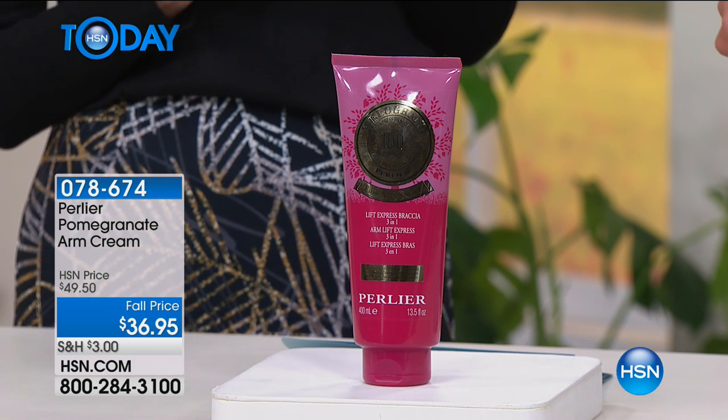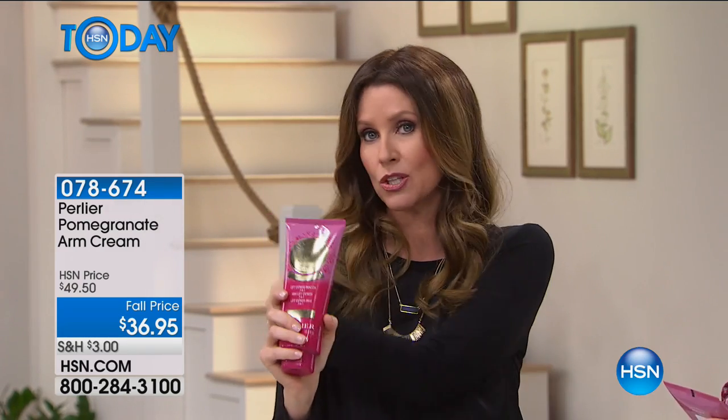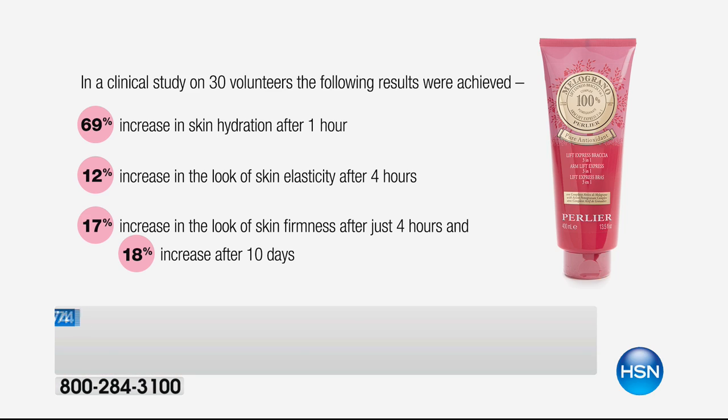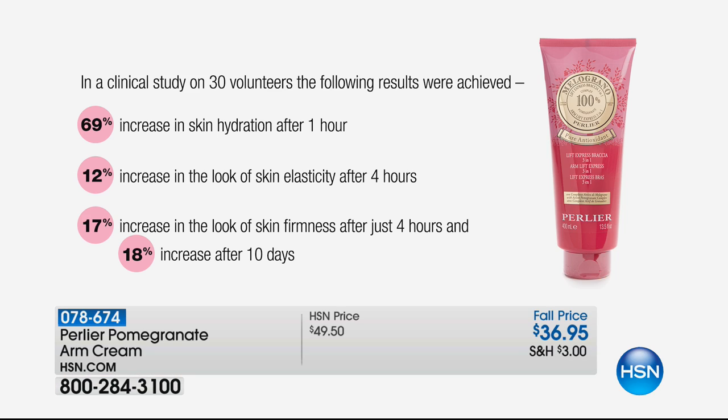I know you work out like eight hours a day so you don't get the waggle, and men don't seem to get it — it's not really fair. But women, no matter what, we end up getting that underarm waggle. This is designed to tighten the look of that underarm, your entire arm, your legs, your knees — it's truly designed to give you amazing results, and that's why it sells out every time. We can't even keep it in stock.